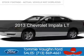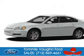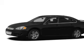This is a used 2013 Chevrolet Impala. It's powered by front-wheel drive, a 3.6-liter six-cylinder engine, and a six-speed automatic transmission.